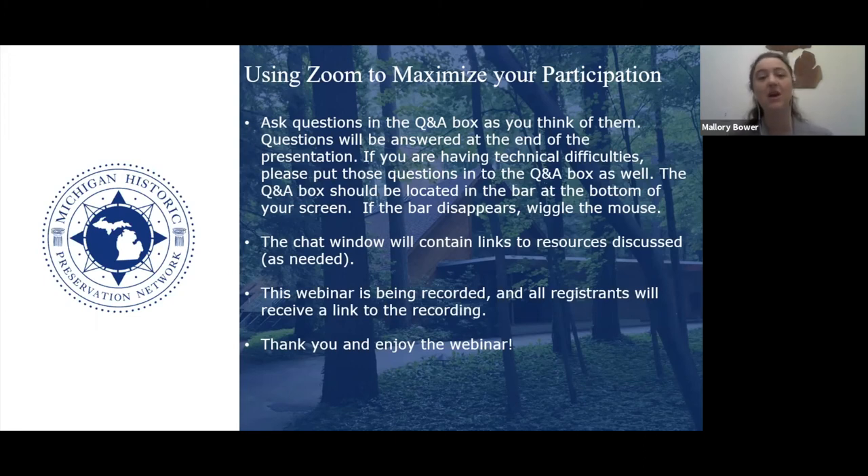We will be collecting questions in the Q&A box — enter them as you think of them. We will be saving questions until the end of the presentation, but you can enter them whenever they pop into your mind. The Q&A box is located in the toolbar at the bottom of your screen. The chat box is also available and we will be putting resources like email addresses or website addresses into that. If you have any technical issues, put those into the chat, but put all questions about content into the Q&A box.